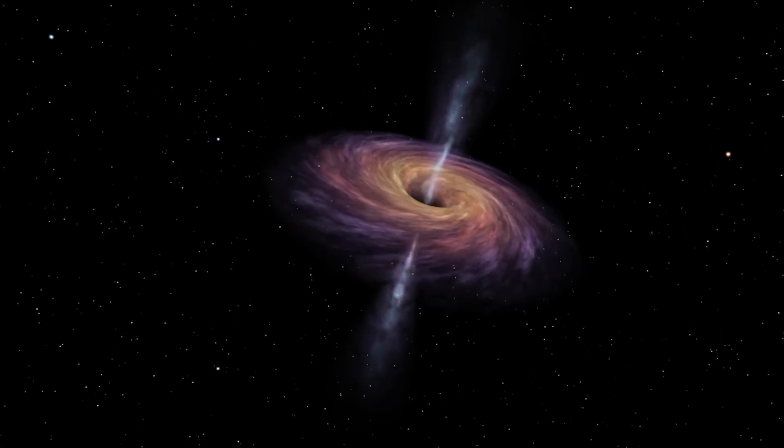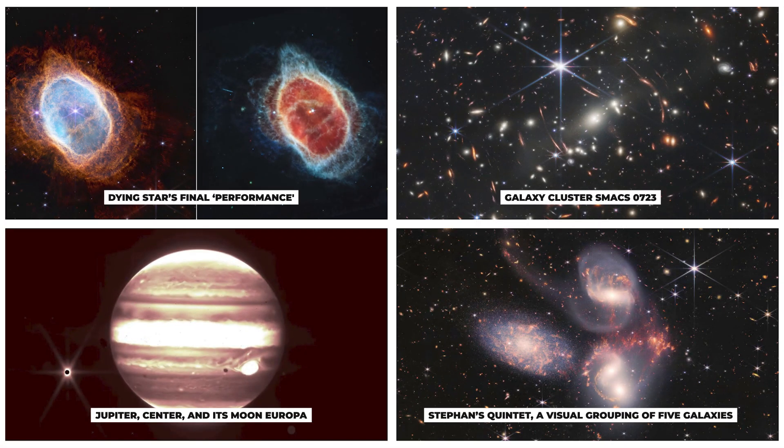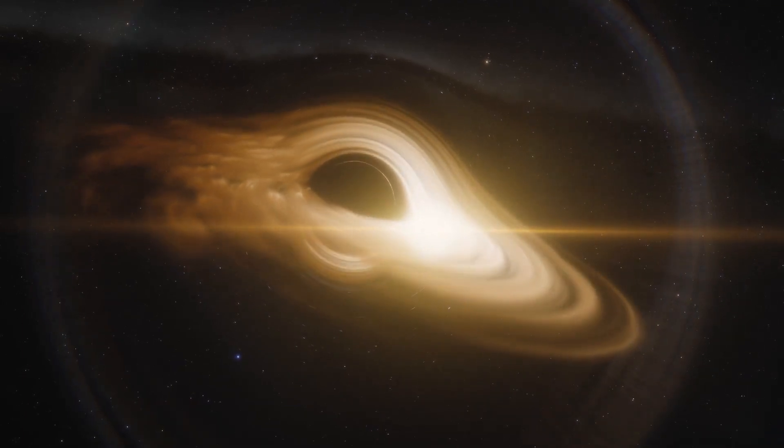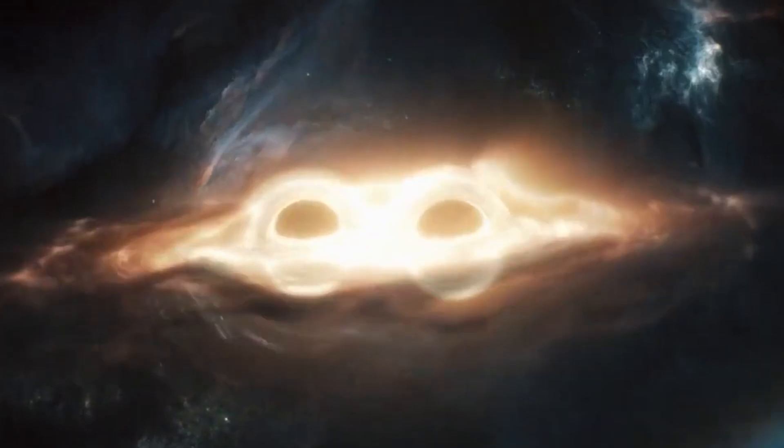Black holes are cosmic beasts that can swallow everything that comes near. They bend space and time and make the scariest sounds. These supermassive space bodies have baffled scientists in every possible way. From the time of their first discovery to the latest images released by the James Webb Telescope, black holes have continued busting our conventional understanding of the universe. Scientists are still in the process of knowing what they actually are, what happens to objects that come in their contact, and what lies inside them.